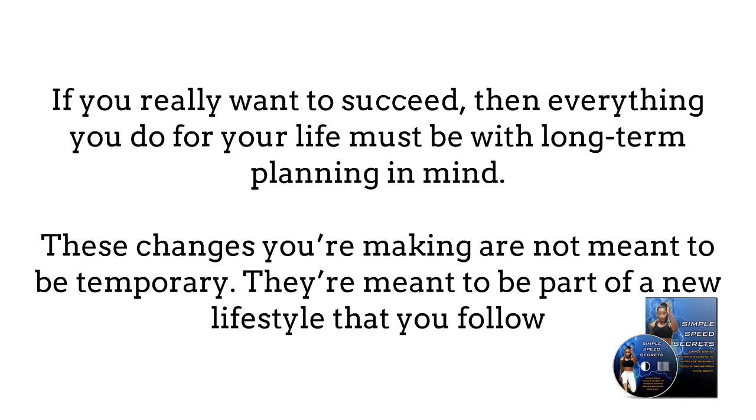If you really want to succeed, then everything you do for your life must be with long-term planning in mind. These changes you are making are not meant to be temporary — they are meant to be part of a new lifestyle that you follow.